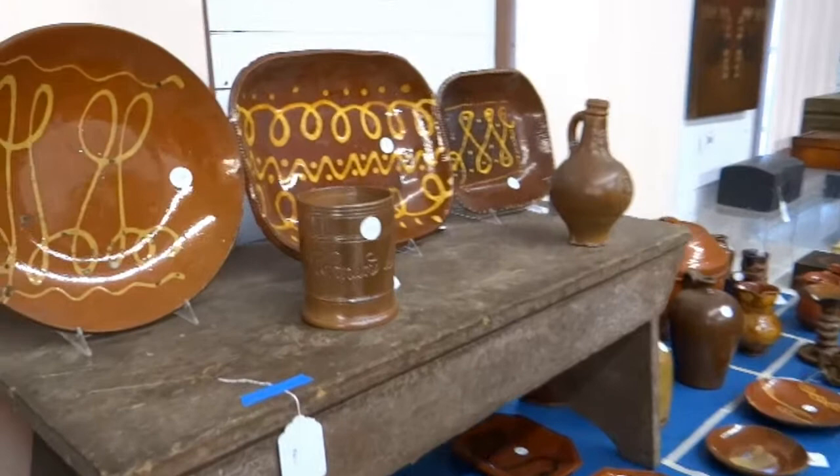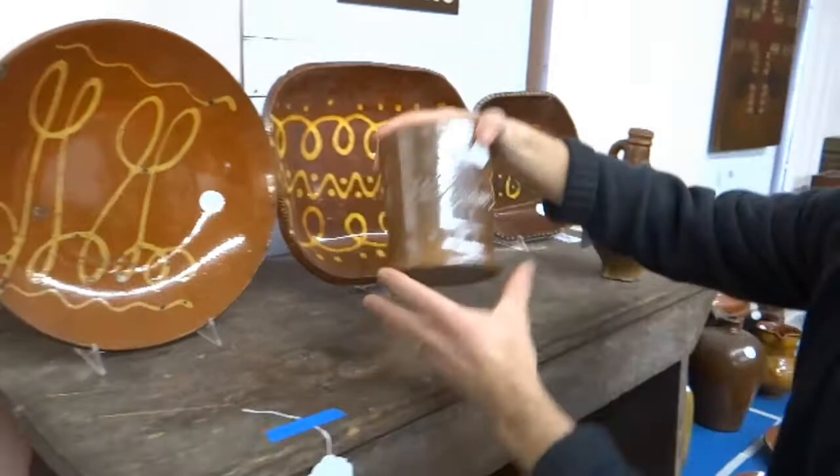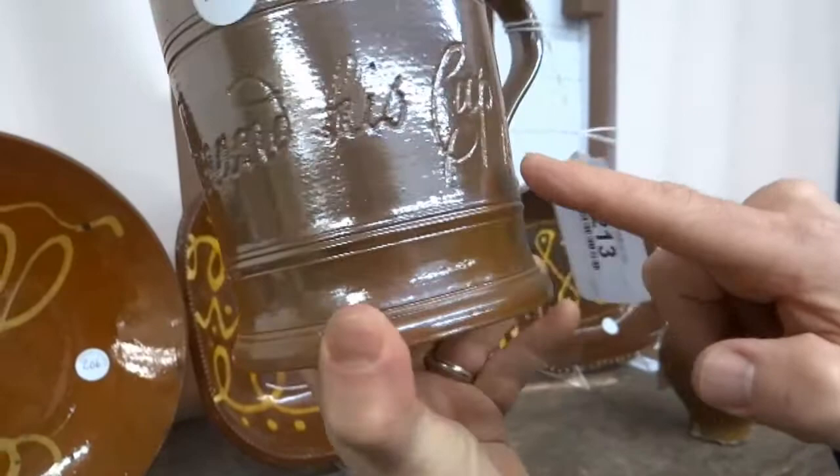Another thing we do not sell a lot of is redware, and this house had a lot of it. There are some really interesting pieces, including this nice plate here — I can't tell if those are stylized letters, but it's a nice 19th century example. And this is a really nice piece of redware that says 'Thomas Worm in his cup, 1807.' Super rare little cup.